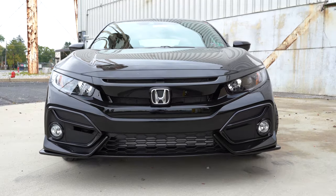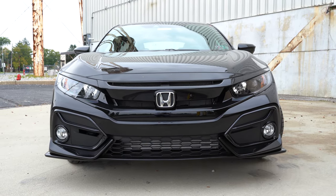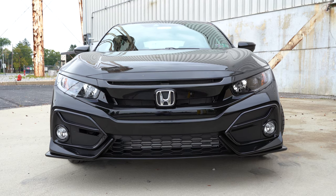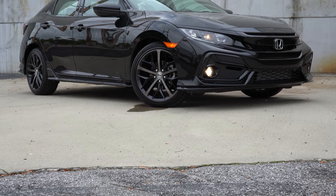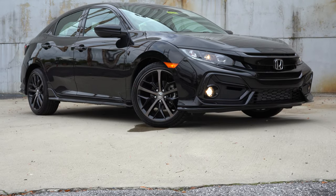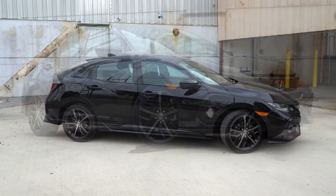LED automatic headlights come with the Sport Touring trim level only — that's the only exception to the projector headlights. You also get a full lip kit if you go with the Sport Touring trim level, which differs from some of the other trims.